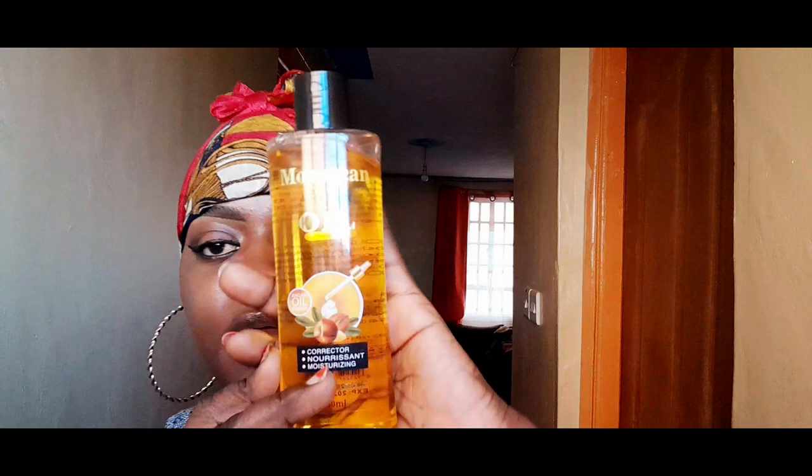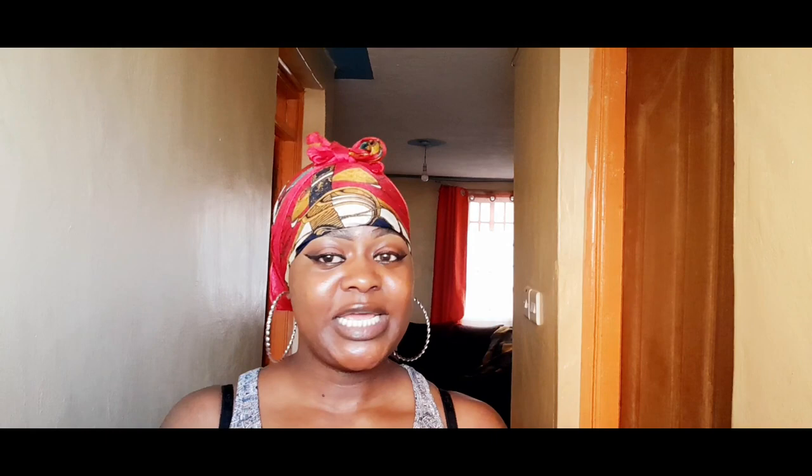This is the first product I got from my mini skincare shopping. This is a serum for the whole body. The way you have a vitamin C serum for your face, this one is for your body. You're supposed to pour it inside your body lotion — it doesn't matter which lotion you use, just the one you normally use.